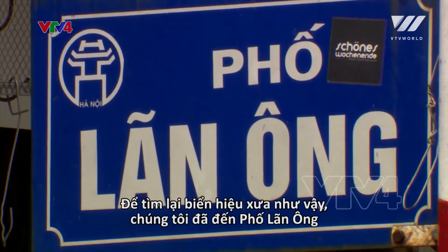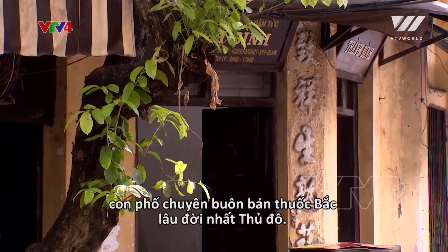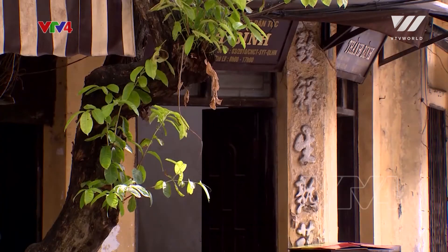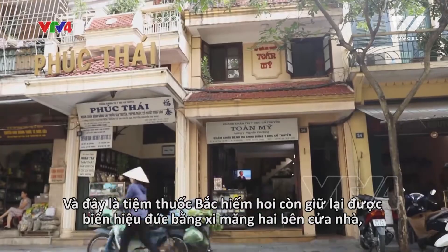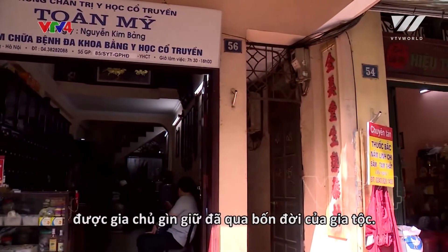We went to Lan Ong, one of the oldest streets in Hanoi that sells traditional medicine, to look for old storefront signs. This is one of the few traditional medicine stores whose old cement front signs have been preserved for four generations.